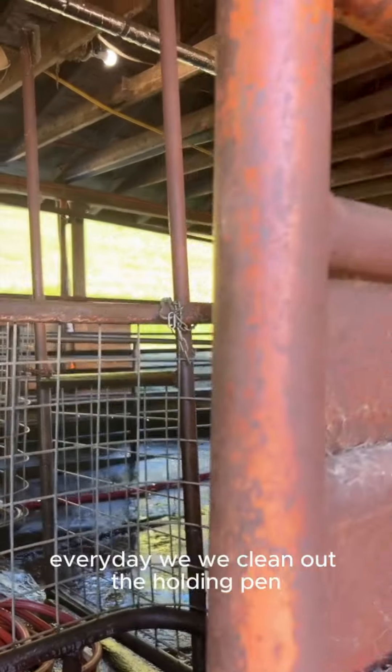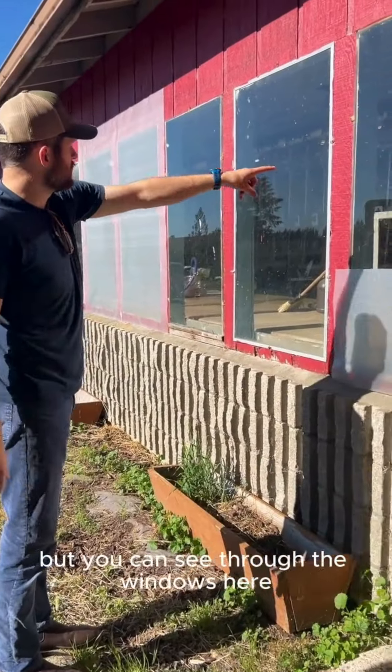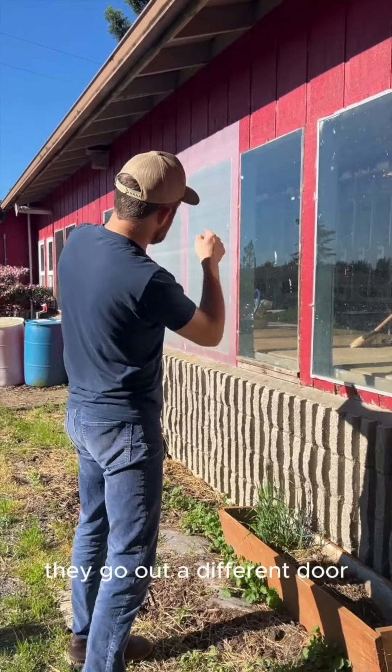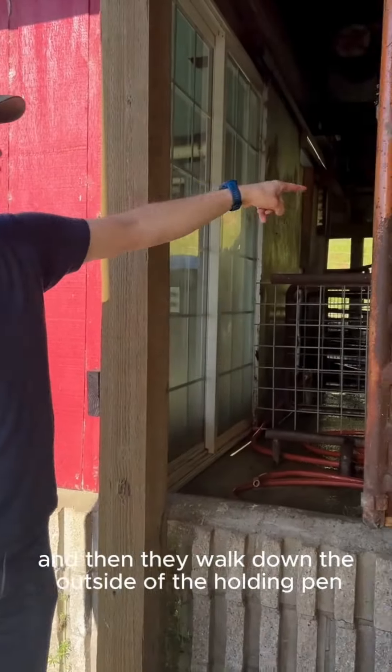Every day we clean out the holding tent, so every day it's fresh. But you can see through the windows here, this is where they're coming in. And then when they're done, instead of going back out the way they came, they go out a different door and then they walk down the outside of the holding tent.